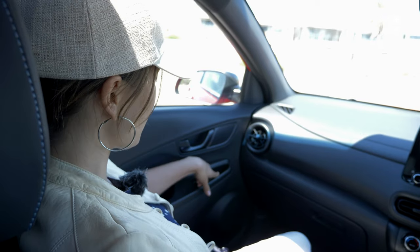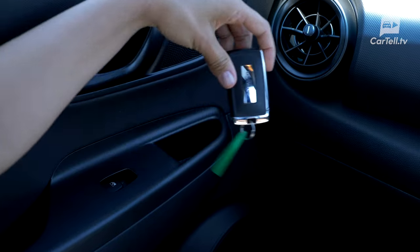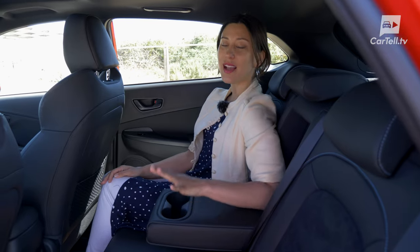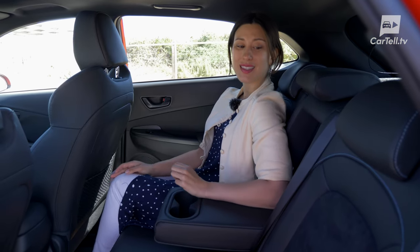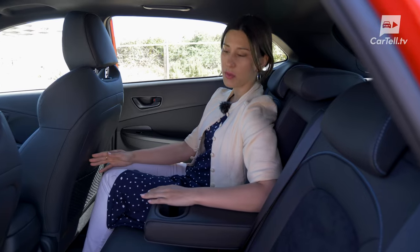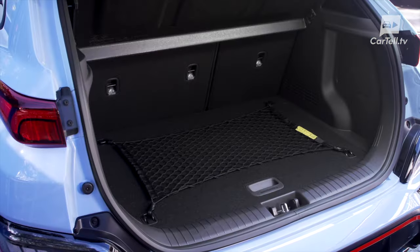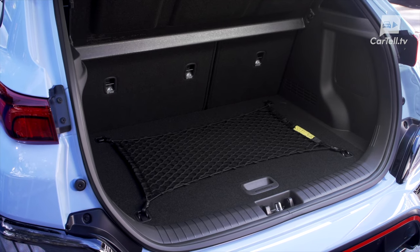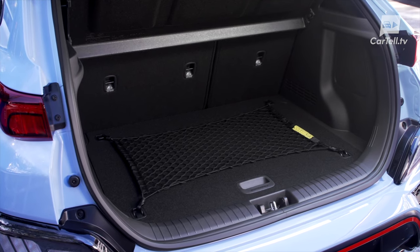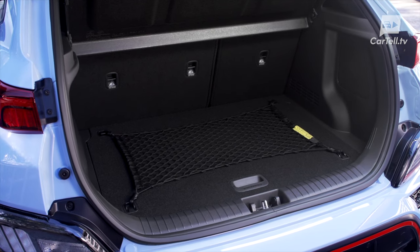There's also this little extra storage space here, which I can't remember being on the regular Kona — good for coins, I guess. The back is actually quite comfortable for two adults. The seats are very comfortable, but as with all Konas, you don't get a lot of leg room. And no air vents, sadly, in the back. Boot space is 361 litres, and flat-folding the seats gives you up to 1,143 litres, but then it's a two-seater.